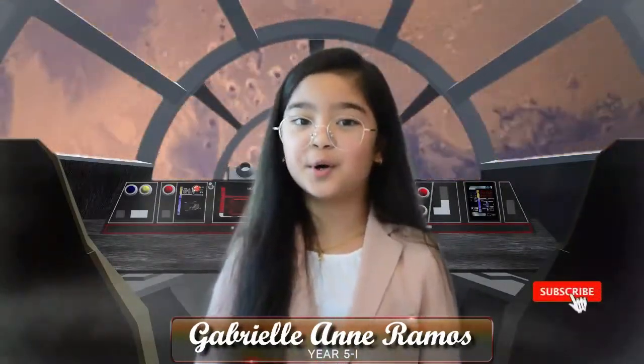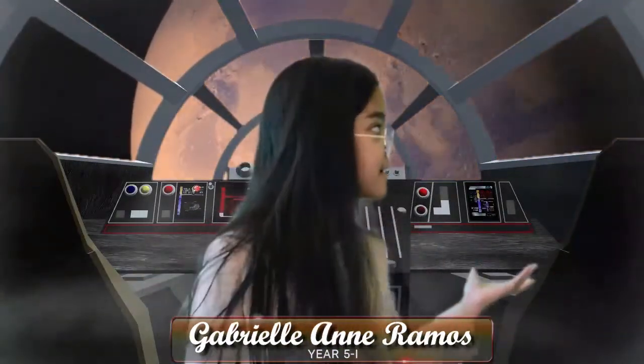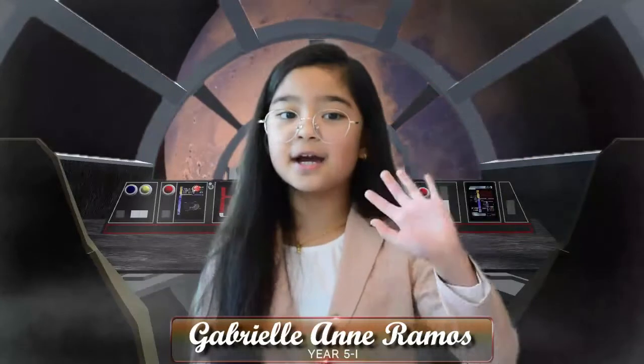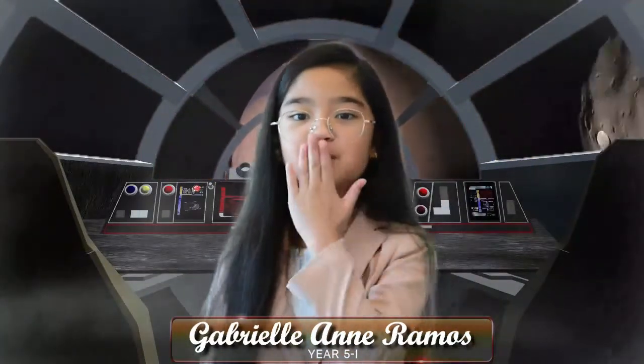Thank you. I hope you enjoyed my video about whether we could grow plants on the planet Mars. Bye! Hope to see you all next time. Bye bye!